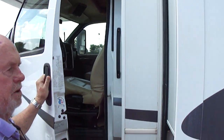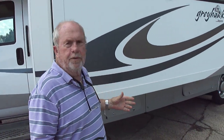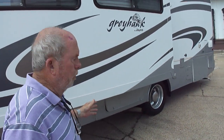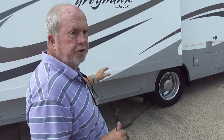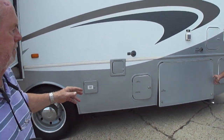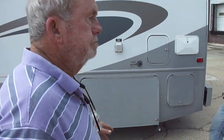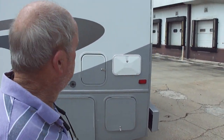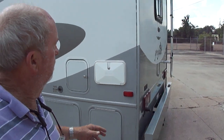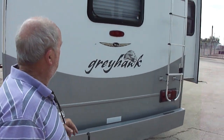Leather seats, backup camera jacks — the dash air blows ice cold. The overhead air is cold too. We've got pictures of these compartments. It's too hot to be in and out, but here's the generator — you hear how quiet it is? It's a 5,500 Marquee Gold. There's an outside shower. Coming around the back, there's your ladder, backup camera, all that.